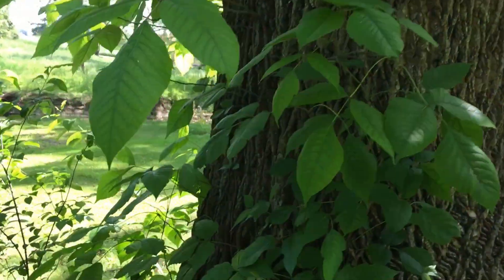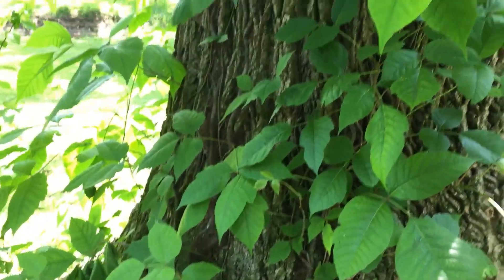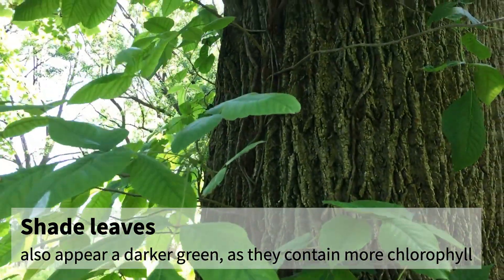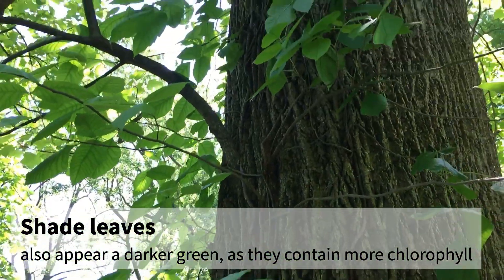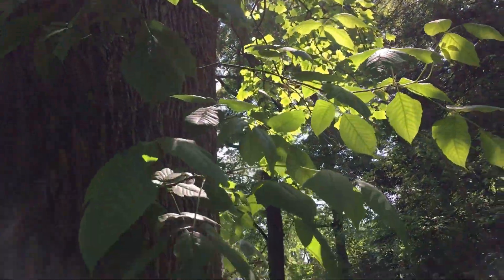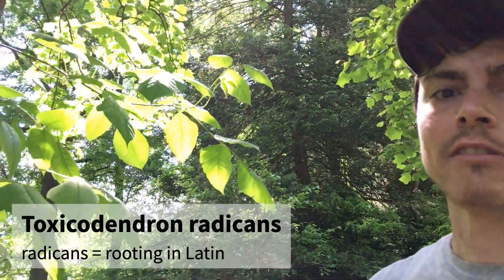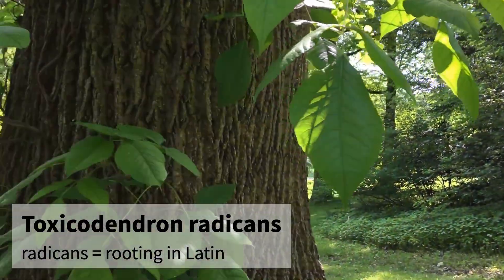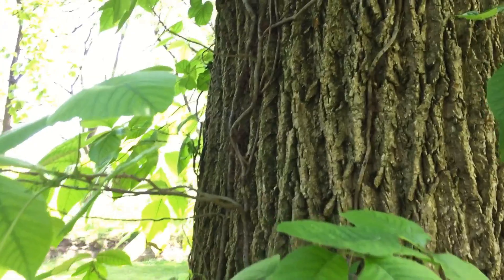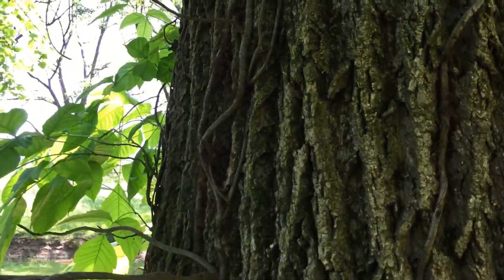It looks like it's about to start flowering here. These leaves are so big because they're in shade — we call these shade leaves; they're a lot bigger because there's more surface area and more photosynthetic potential. One way to tell the stem of poison ivy is that it's usually very wooly looking, and that's all the little roots. Toxicodendron radicans — radicans means 'rooting' — so it has very distinctive wooly stems.